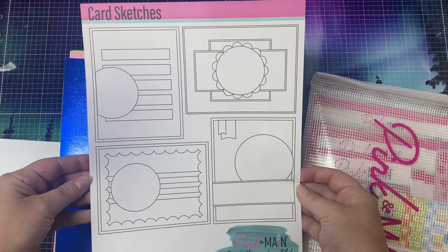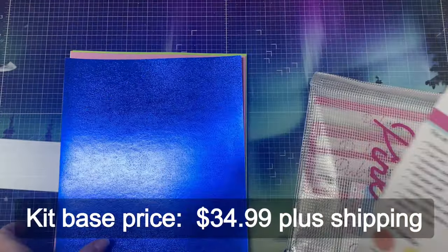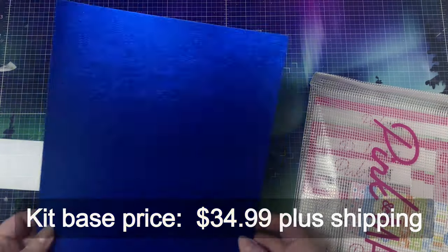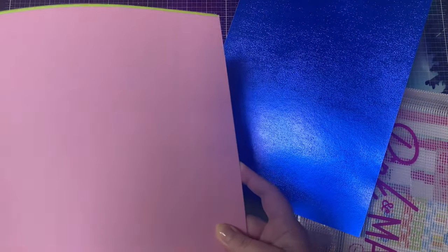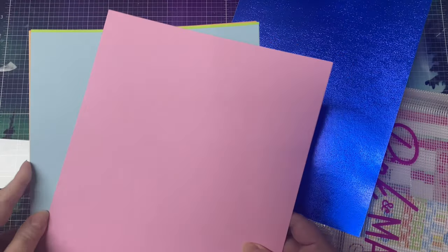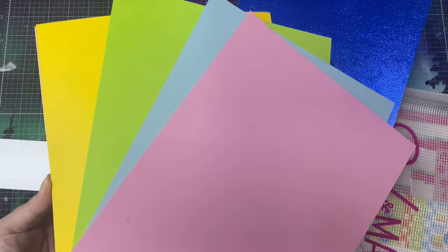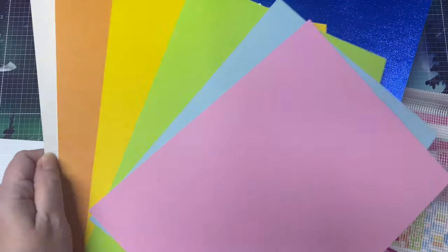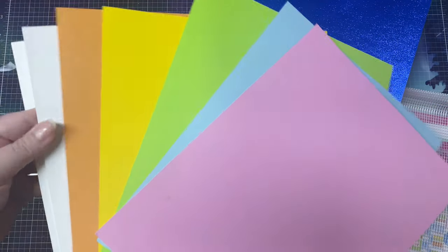The monthly subscription kit base price is $34.99 and an automatic shipping charge is added based on your location. This month's kit includes this beautiful blue foil cardstock plus five sheets of 100 pound eight and a half by 11 inch colored cardstock in salon pink, sunny sky, moss, street light, and construction. Plus you get two sheets of white heavyweight ice rink cardstock.